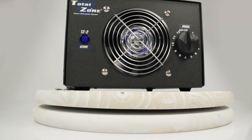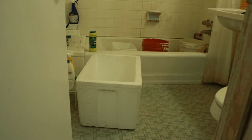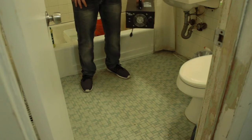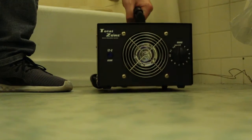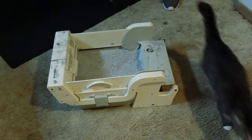The TZ2 Total Zone Ozone Generator will eliminate odors associated with mold and mildew odors, gym odors, offensive body odors, household cooking odors, pet odors, smoke odors, and more.